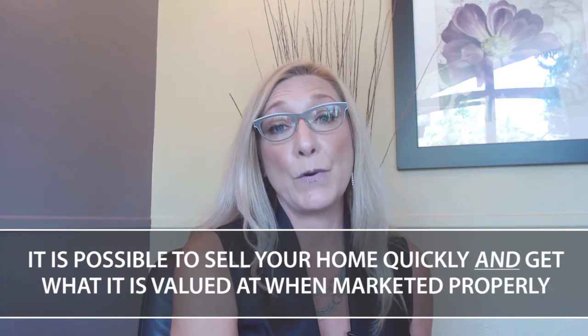Statistically, we find that homes sell for more and have a shorter days on market when they are listed by a very professional and full service brokerage.